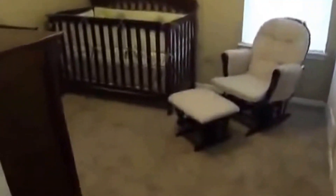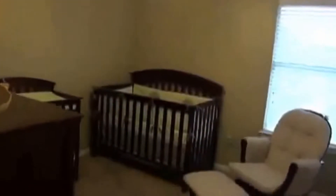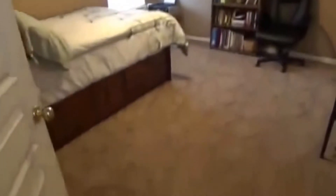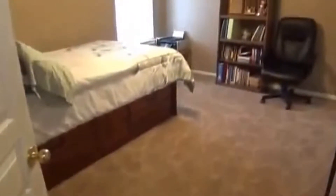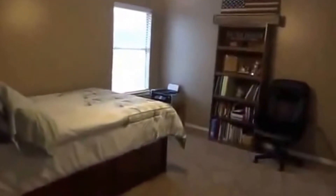Going to the secondary bedrooms. We've also got a security system already set up — you just need to get a monitoring service. This is bedroom number two, a good room for a little one or an office. This bedroom here is a little bit bigger. You can see the newer carpet, and there are ceiling fans throughout with walk-in closets.